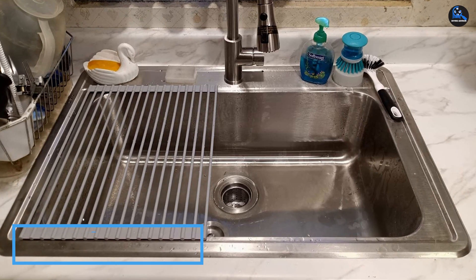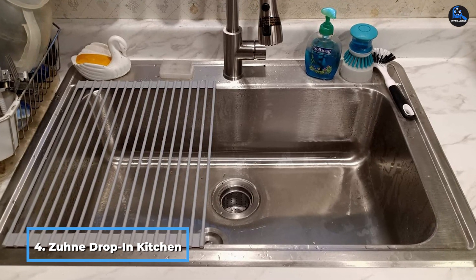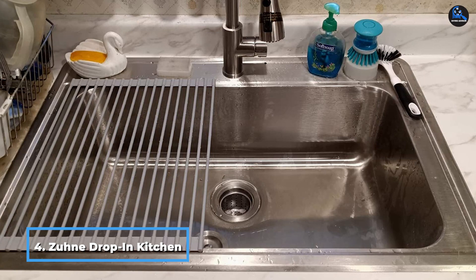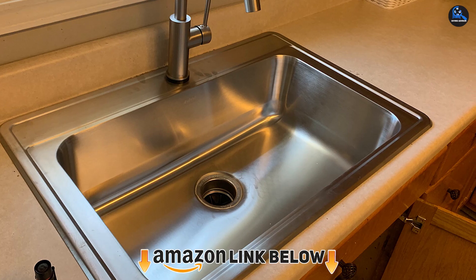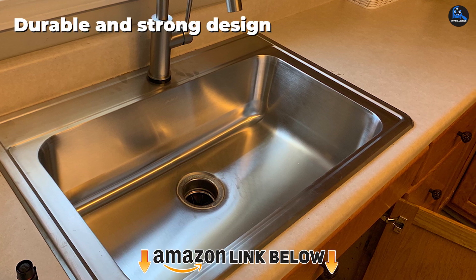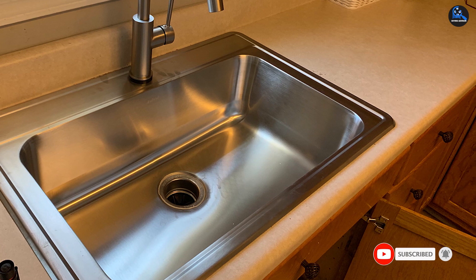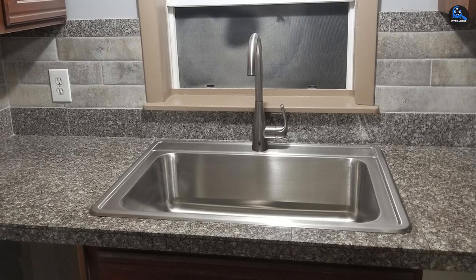Next at number four, we have the Zuhne Drop-in Kitchen, Bar, and RV Stainless Steel Sink. If you want a noise-free kitchen sink made of stainless steel and equipped with sound pads, the Zuhne Drop-in Kitchen is the right choice. The sink, made of 18/10 T304 steel, has thermal insulation coating to protect your cabinets. It has a brush finish that makes it easy to clean and compatible with most kitchen appliances.